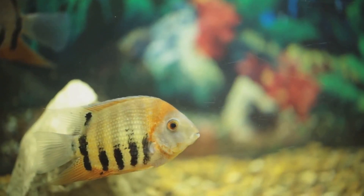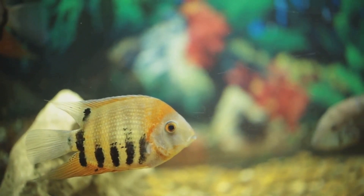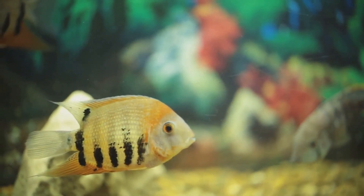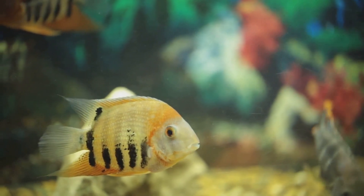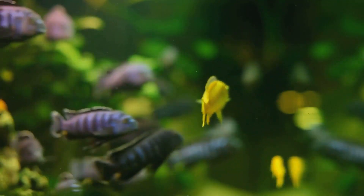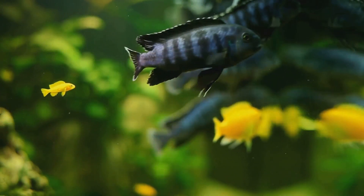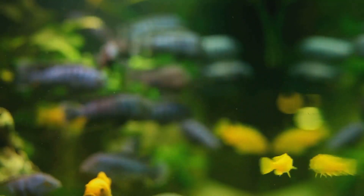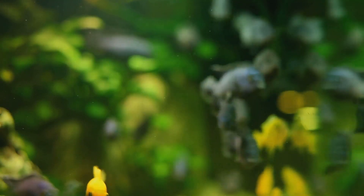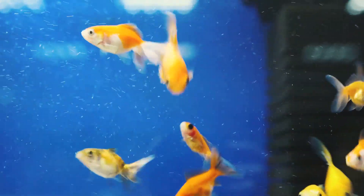But it's not just about money or the environment. The stress caused to the fish during water changes is another major downside. Just as you and I would find it distressing to be uprooted from our homes repeatedly, fish too find frequent water changes stressful. This stress can lead to weakened immune systems, making the fish more susceptible to disease.